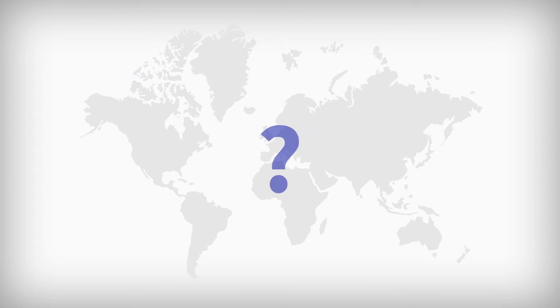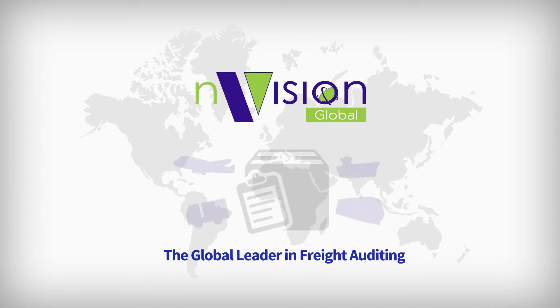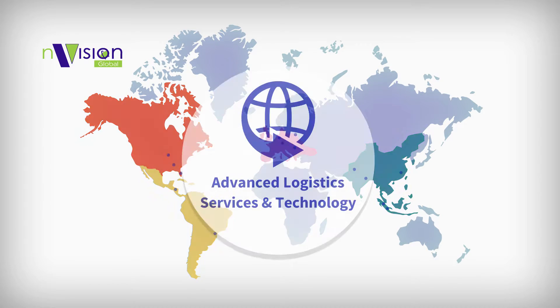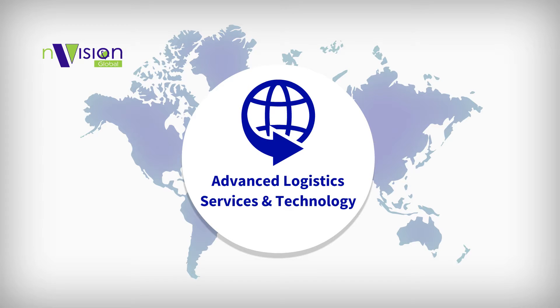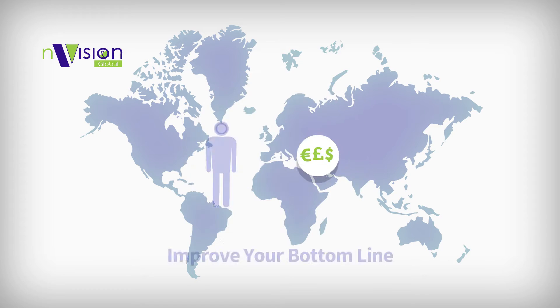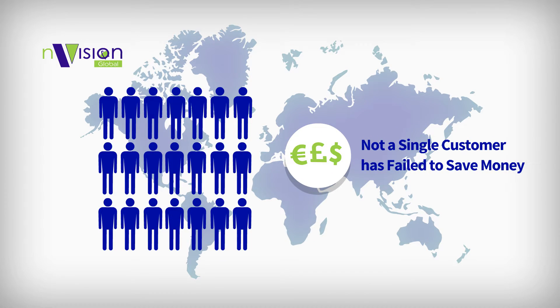How? By entrusting Envision to revolutionise your global freight auditing processes. Why Envision? Because we're the global leader in freight auditing, with operating centres strategically placed around the globe, and advanced logistics services and technology offerings, all designed to increase supply chain visibility and improve your bottom line. In fact, not a single customer has failed to save money by using our technology or services.